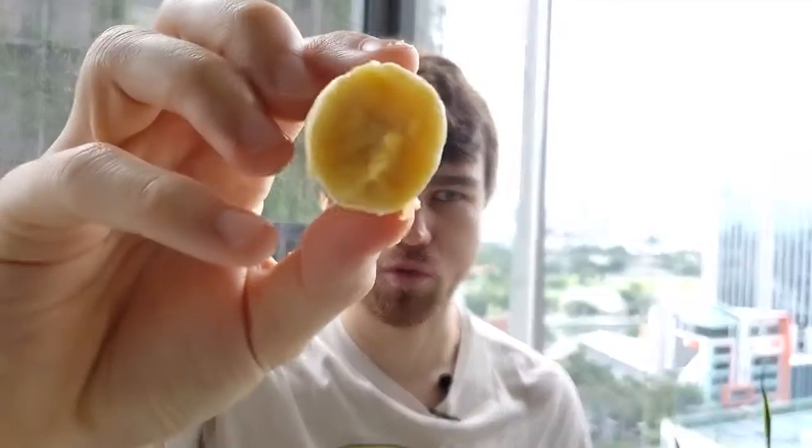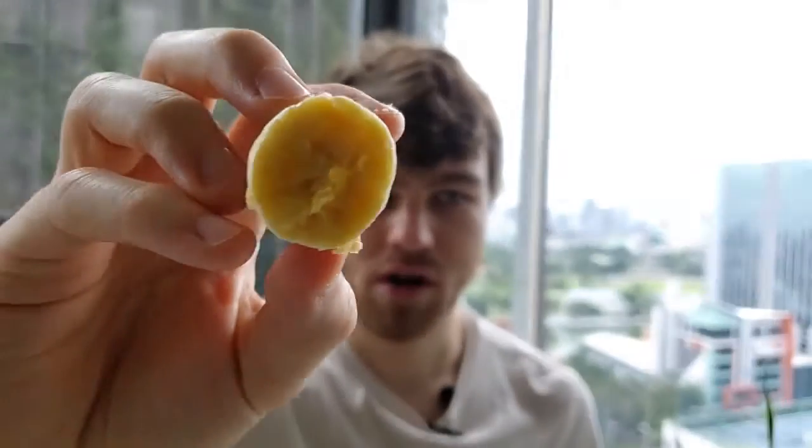It's a little bit sweeter and has maybe a gooier texture than your everyday banana. It's more moist — not juicier, but a more moist texture. You can kind of see it's got more of a liquid quality to it. It's good, it's not dry at all. They are really tiny though, so if you're hungry you'd have to eat a bunch of them.